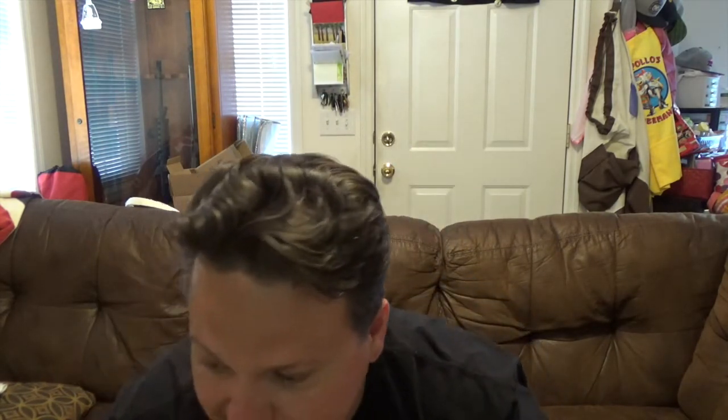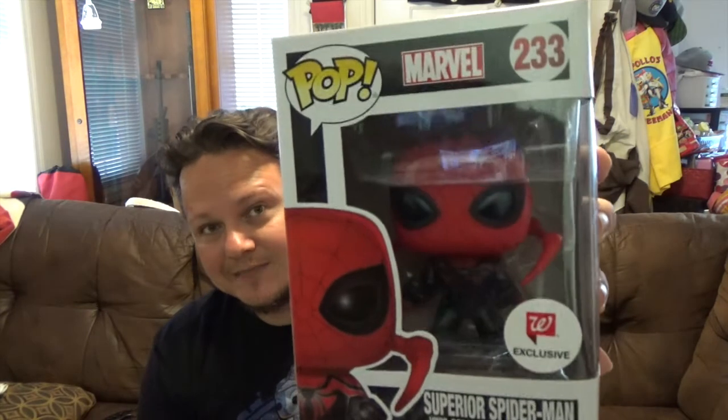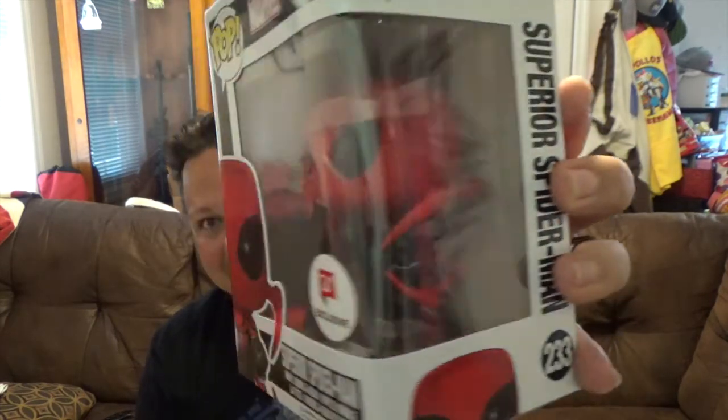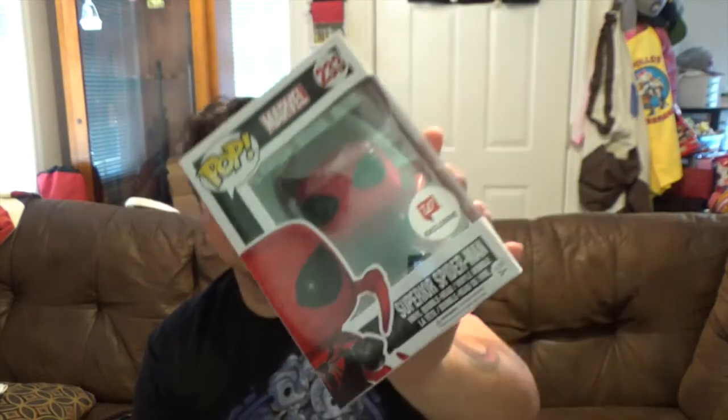Last but definitely not least — from the Pop Marvel line, number 233, Walgreens exclusive — we got the Superior Spider-Man. That looks freaking cool. I have to admit I don't know anything about the character, but I love Spider-Man and this one just looks so cool. Had to pick it up — the black and red just looks awesome.